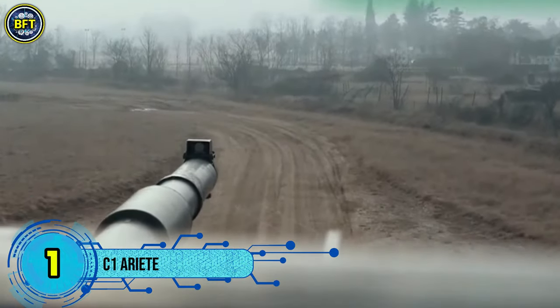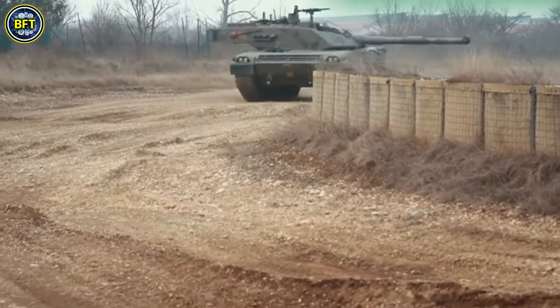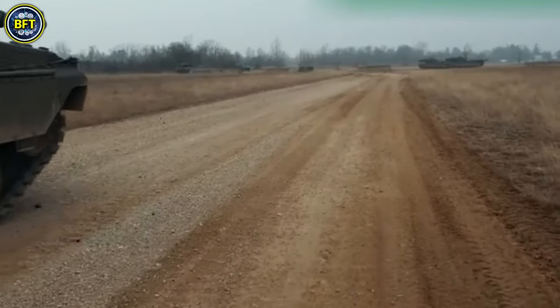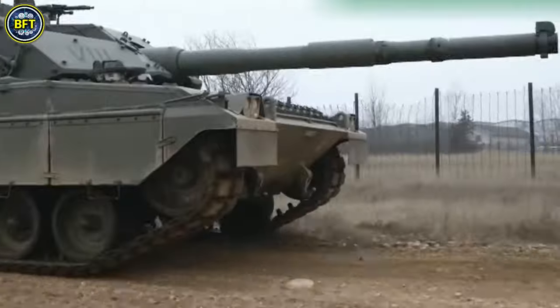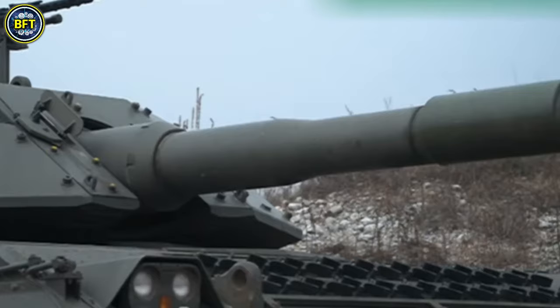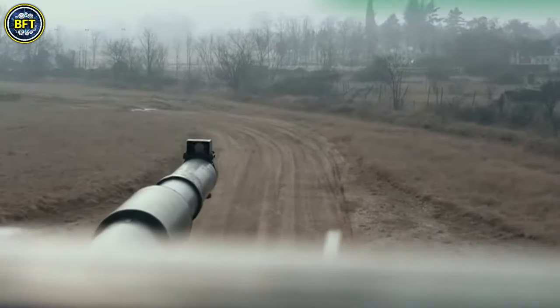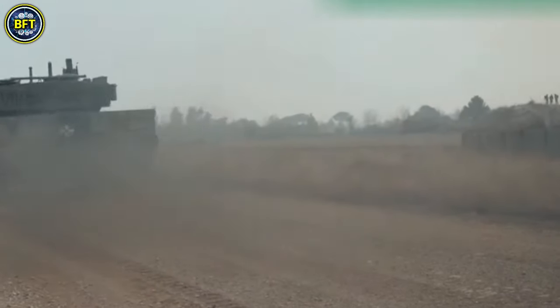Number 1: C1 Ariete. The Ariete is a third-generation main battle tank developed for the Italian army by the Consorzio Iveco OTO Melara, a collaboration between Iveco and OTO Melara. It features a robust design with the chassis and engine supplied by Iveco and the turret and fire control systems provided by OTO Melara. The Ariete is equipped with advanced optical and digital imaging systems that enhance its combat capabilities both day and night, allowing it to engage targets while on the move. The tank is armed with a 120mm smoothbore gun, similar to the Rheinmetall L44, which can fire a range of NATO standard ammunition.